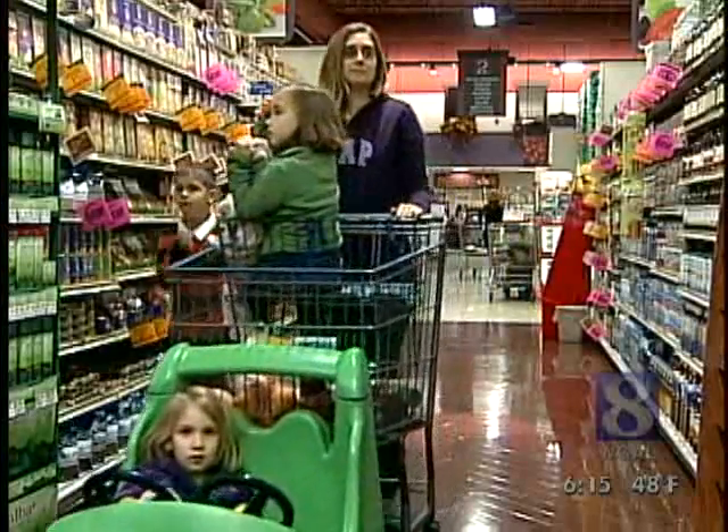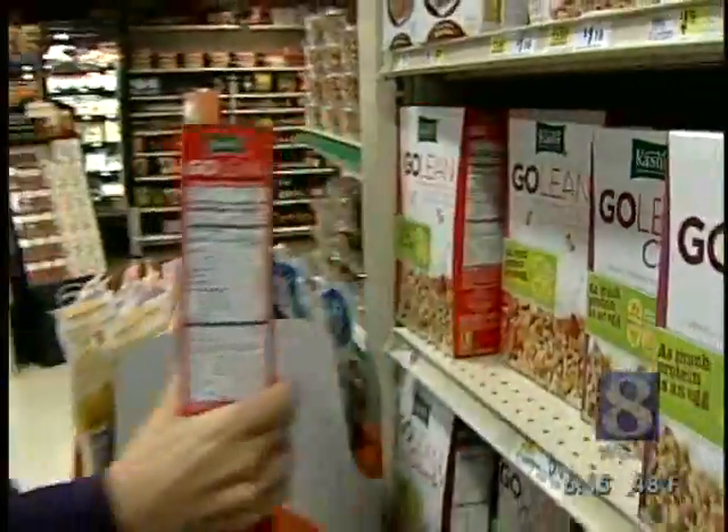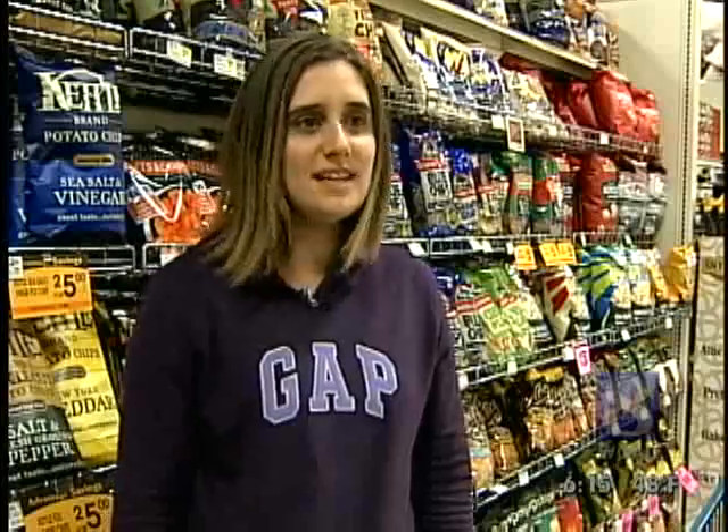Amy Fretz of Lancaster is one of those people. The mother of three says she does about 75% of her shopping in this part of the store, although it can be pricier. It tastes better. I feel better feeding it to my family, and especially having three children.